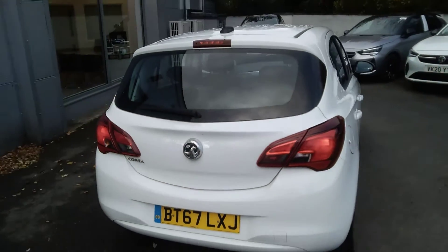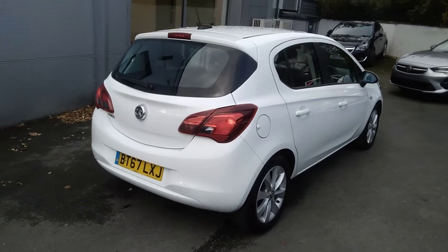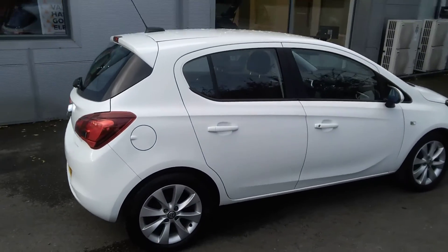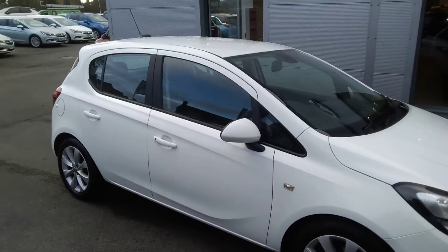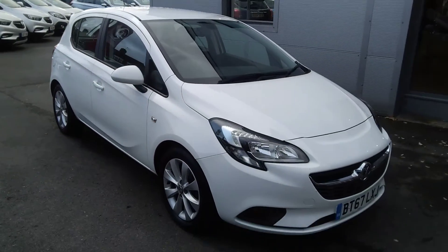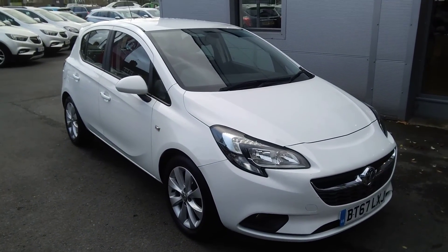Here at Bayliss Vauxhall you can finance this Corsa using a variety of our funding plans. We also offer the Bayliss Service Plan. For any further information on this or any other vehicle please do not hesitate to contact us here at Bayliss Vauxhall. Many thanks.